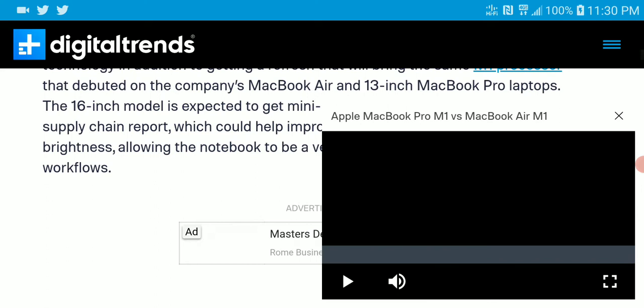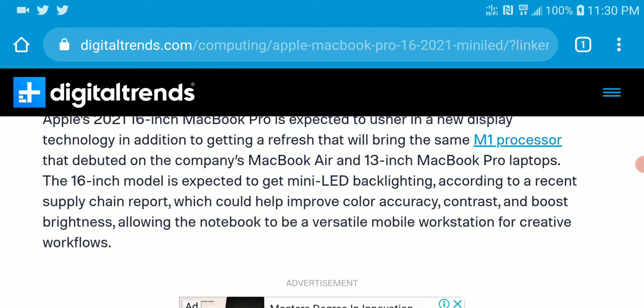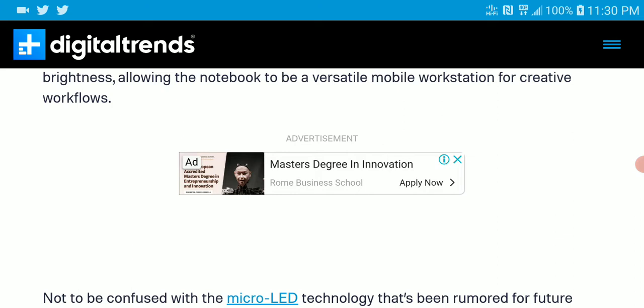All these companies are now trying to implement mini LED backlighting. It's something they want to use to improve color accuracy, contrast, and boost the brightness of your PC — a way to allow your notebook to be very versatile in its picture performance.